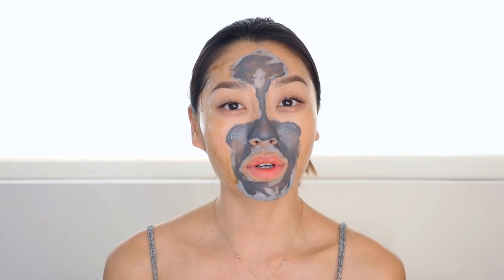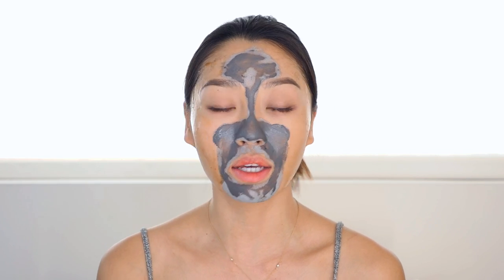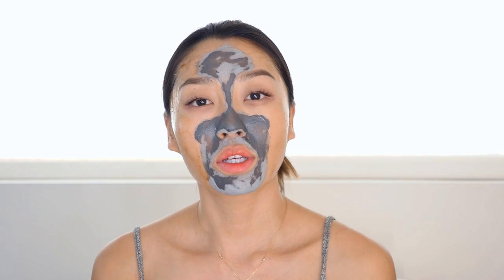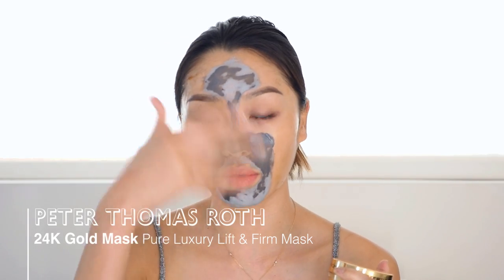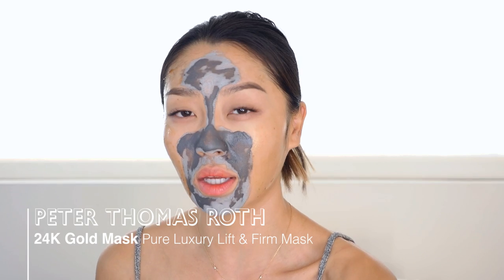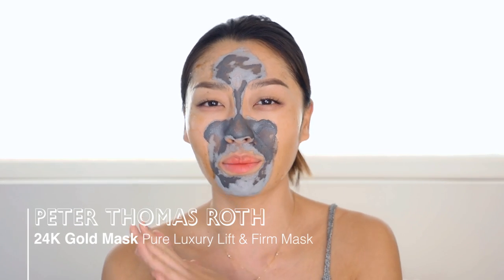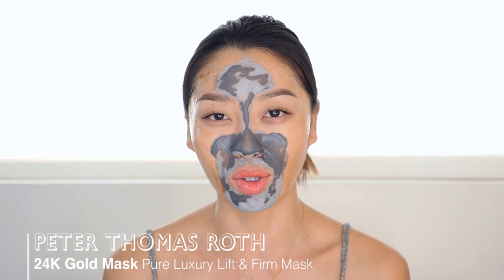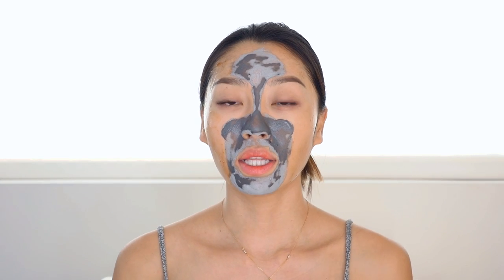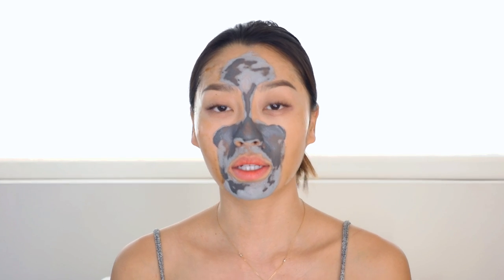So that's how you multi-mask — just using two different kinds of masks and targeting different areas. Sometimes if I'm feeling a little more luxurious, I use the Peter Thomas Roth 24K Gold Mask on the rest of my face, not on the T-zone, just to get a little lift — because I'm over 30 now, firming and anti-wrinkle masks are very important. Then we let it sit for about 10 to 20 minutes, depending on the mask.